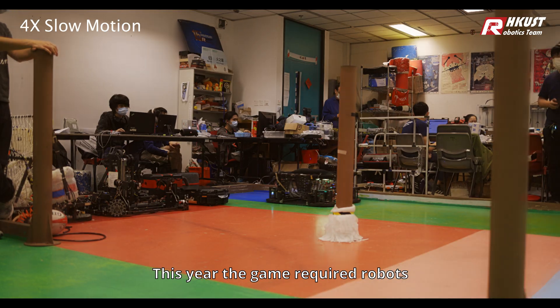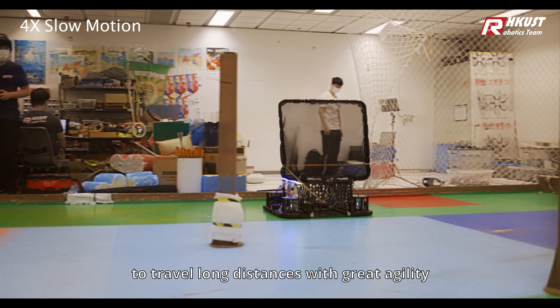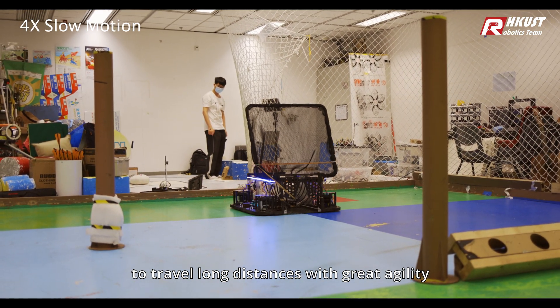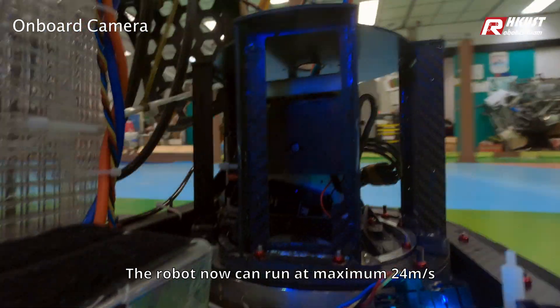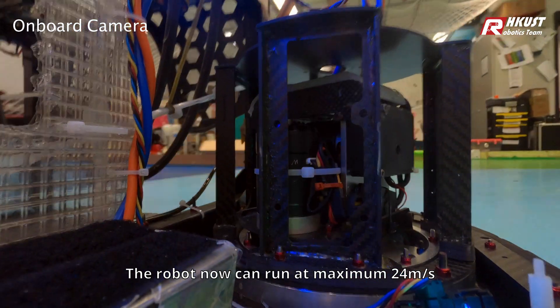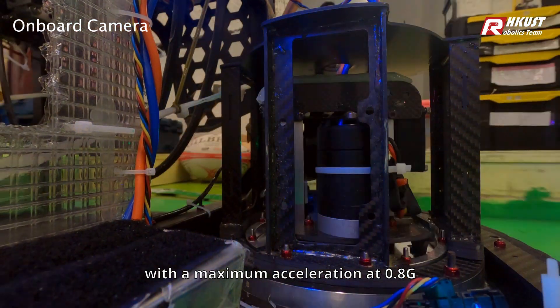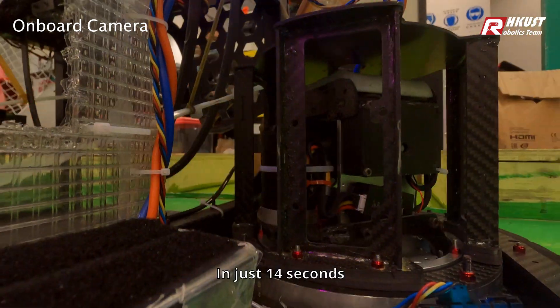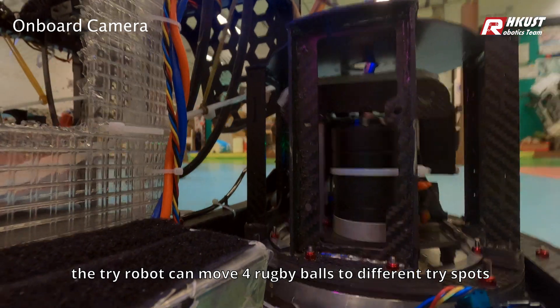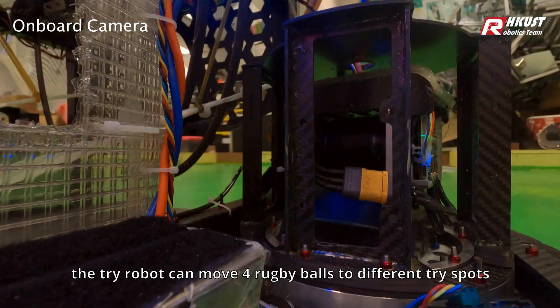This year, the game required robots to travel long distances with great agility. With independent steering, the robot can now run at a maximum of 24 meters per second, with a maximum acceleration of 0.82. In just 14 seconds, the TRI-ROBOT can move 4 rugby balls to different TRI spots.